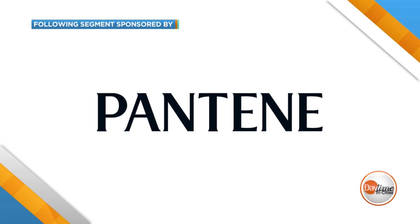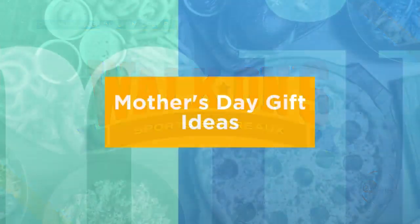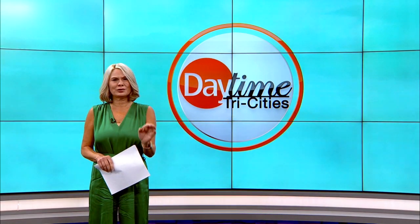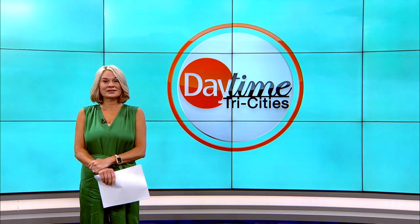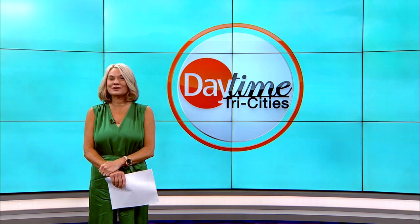The following segment is sponsored by Pantene, Tree Hut, and Walk-On's Sports Bistro. Mother's Day is the perfect opportunity to celebrate all the incredible and strong mothers in your life and show them a little love. Lifestyle editor Joanne Butler joins us now with some special buys that mom is sure to love. Welcome, Joanne.